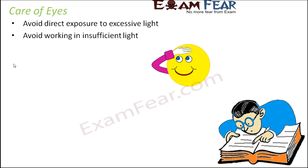Also avoid working in insufficient light. Just as too much light is harmful, lack of light is also harmful. If you try reading books or working on computers in dim light, you end up putting a lot of strain on your eyes to see things, which is not good. Your eyes have to strain a lot because the light is insufficient to produce the image properly.